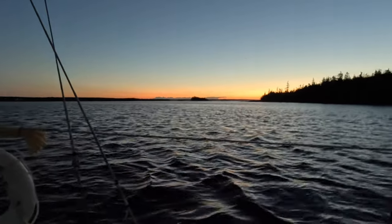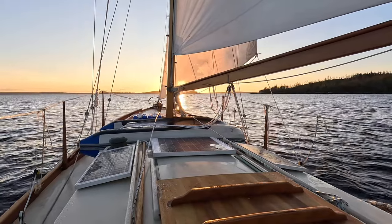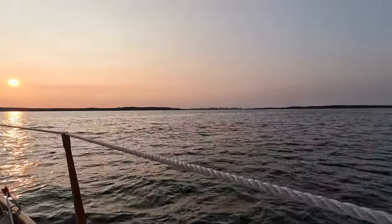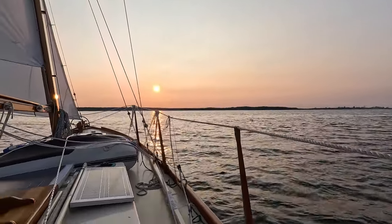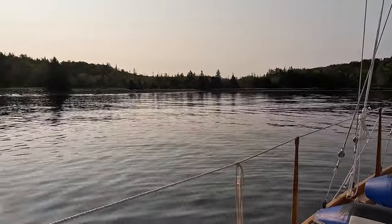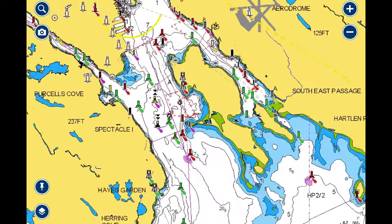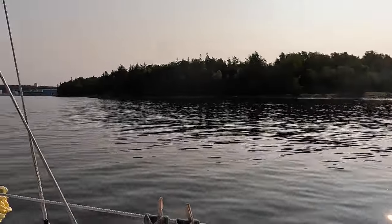Heading in the relative direction of Halifax — let's see how far we get today. Sunrise is pretty this morning. From the Sheet Harbour area, we sailed into Halifax Harbour. It was a long day but we covered some good distance, even though we were becalmed a few times. We anchored on the north end of McNab's Island.